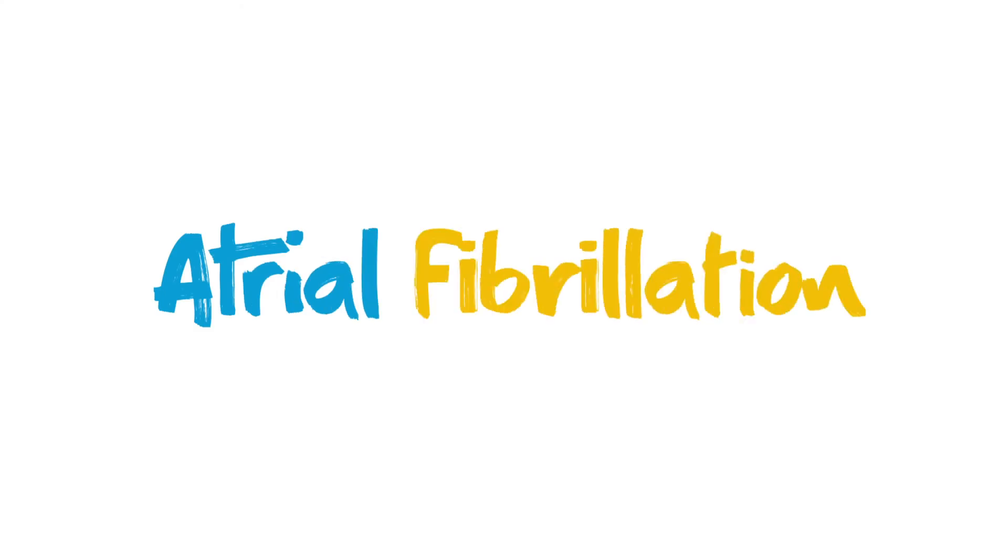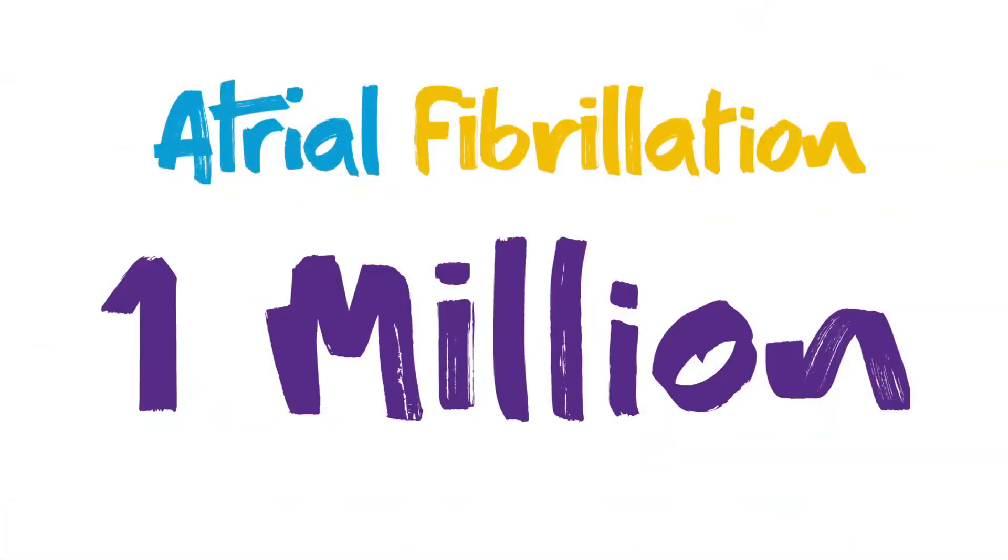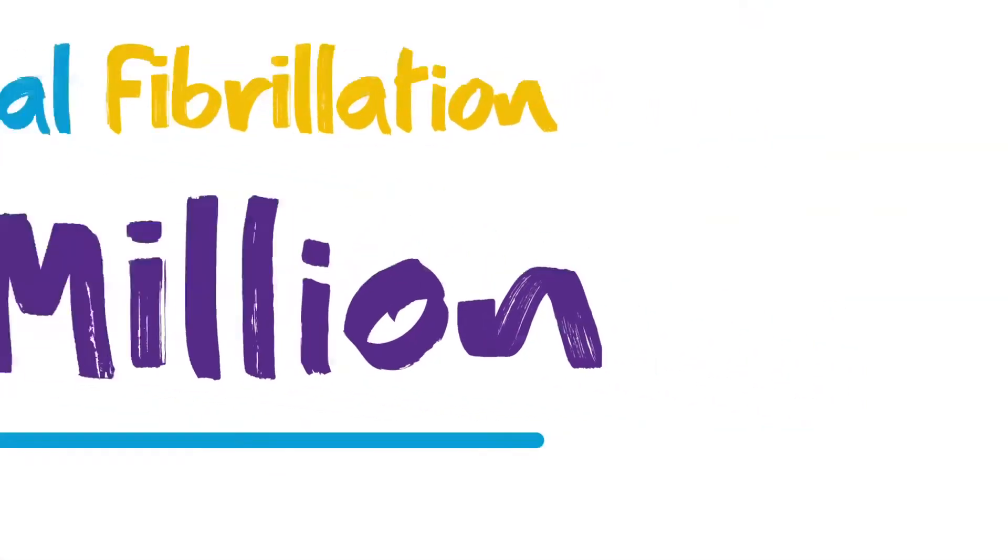Atrial fibrillation is the most common type of irregular heartbeat. It affects over one million people in the UK. Left untreated, your patients have a five-fold increased risk of a stroke.